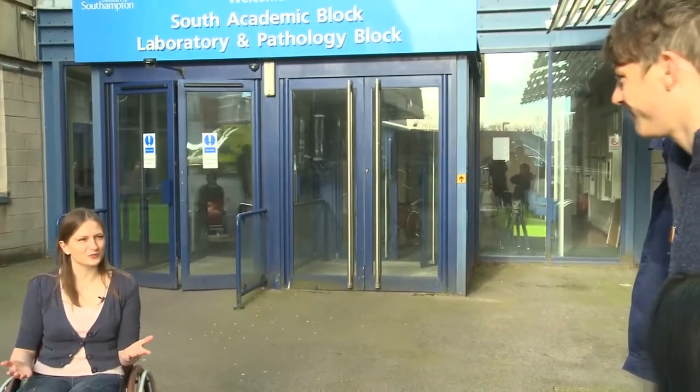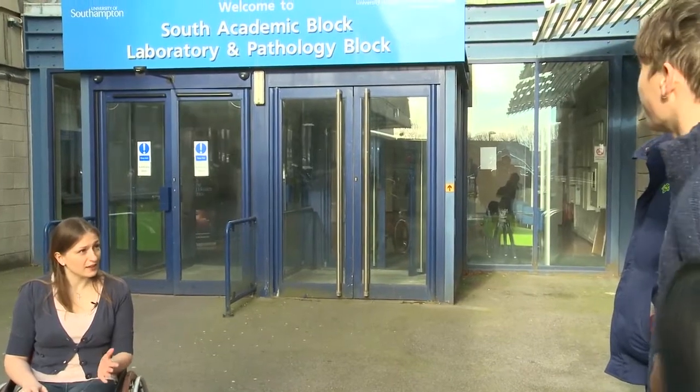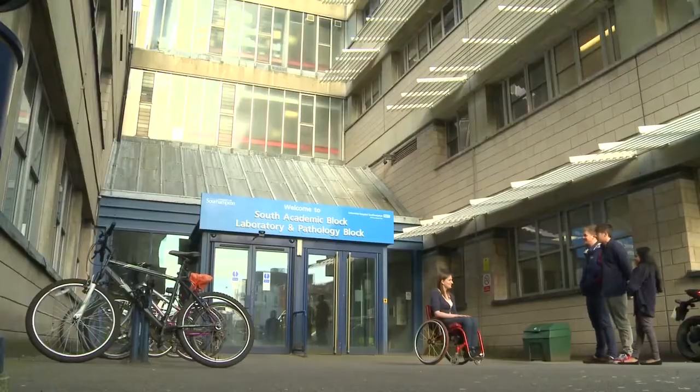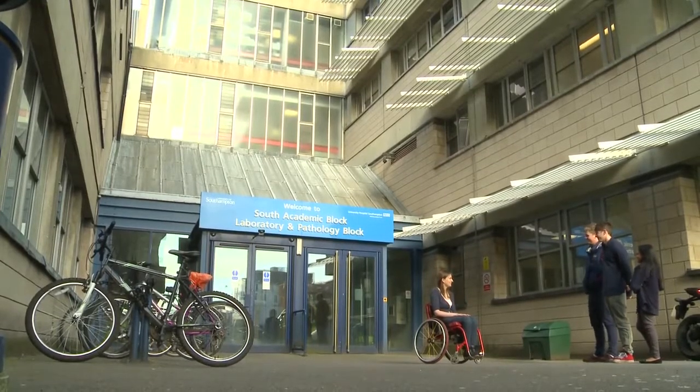Morning, welcome to University Hospital Southampton. My name's Ellie and I'm currently a fourth year here at Southampton, and I'm going to show you all that Southampton Medical School has to offer you. I'm currently in my fourth year of study here and I'm intercalating, so I'm taking an extra year out to do a Masters.